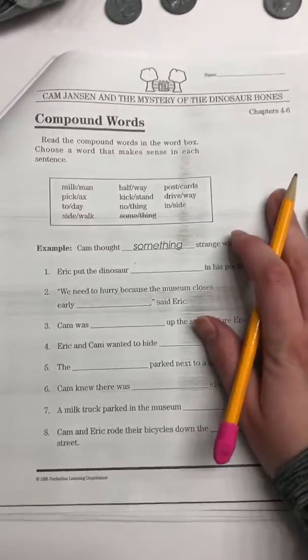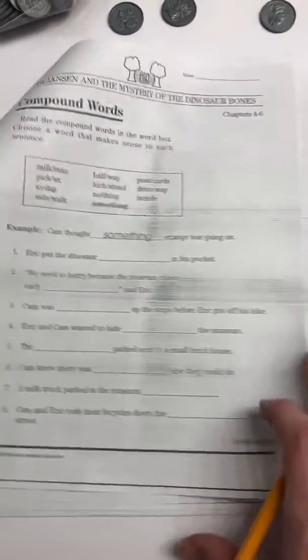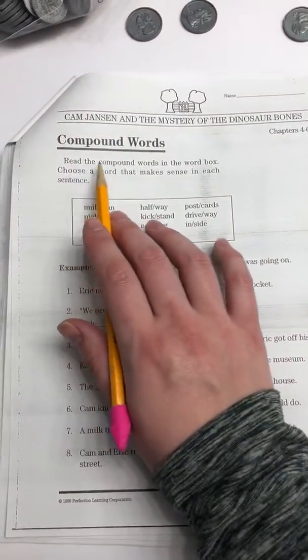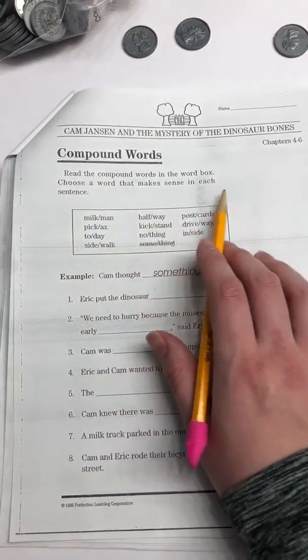Boys and girls, we're going to get started on Cam Jansen and the Mystery of the Dinosaur Bones, our review pages. So take out that packet. The first one is compound words. It says read the compound words in the word box and choose a word that makes sense in each sentence.